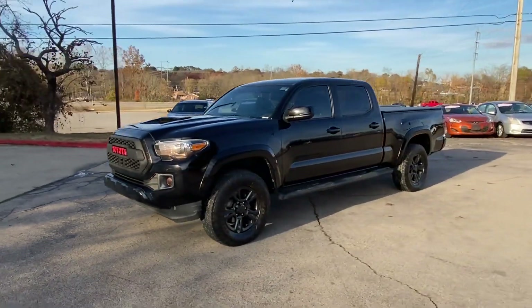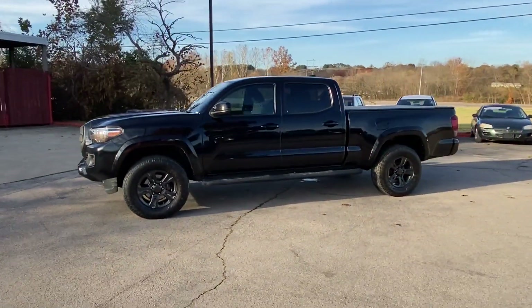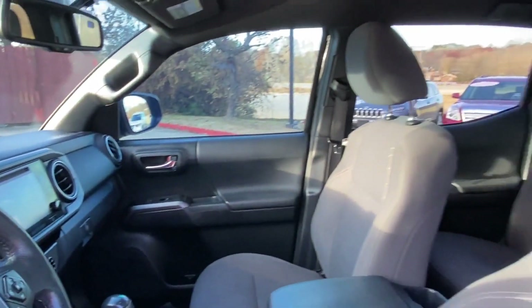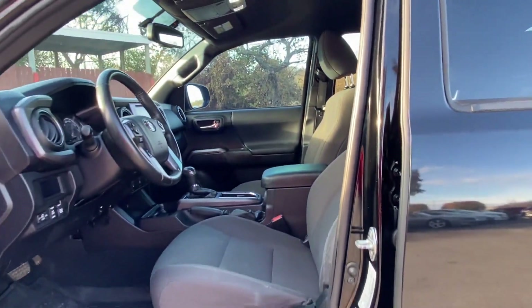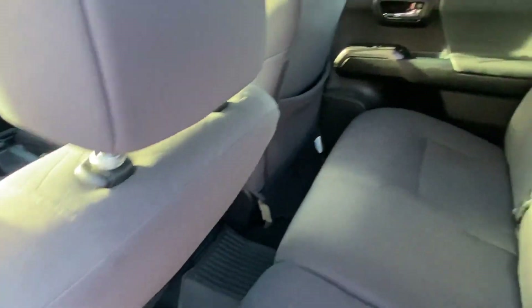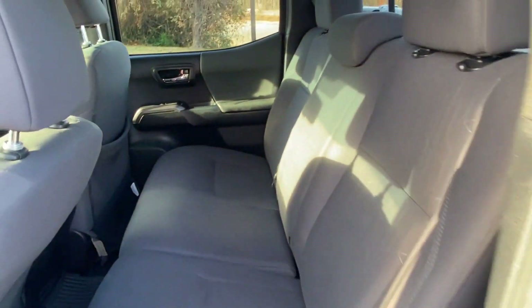Front bucket seats, steering wheel audio controls, engine immobilizer, automatic headlights, auto-dimming rearview mirror, auxiliary input, aluminum wheels, and leather-wrapped steering wheel. This is a top-rated dealer experience. Test drive your dream car today.